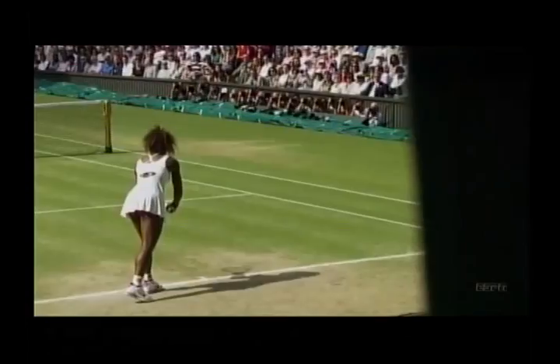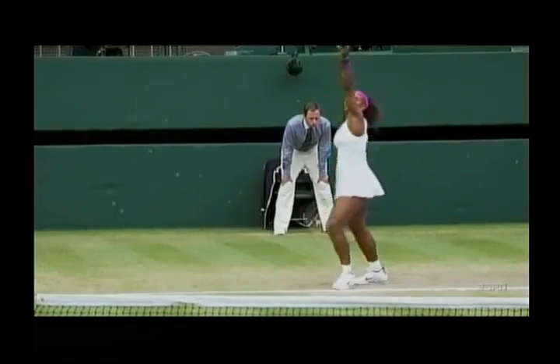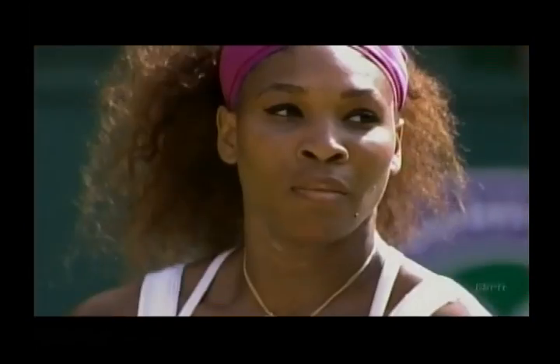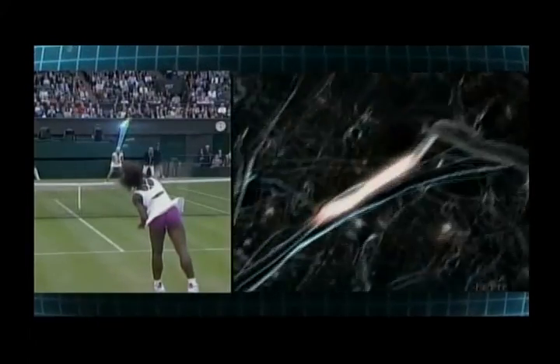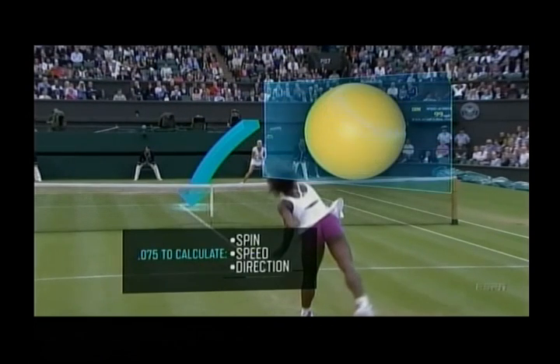Here's an ESPN Sports Science breakdown of one of the most devastating weapons in all of sports: the first serve of Serena Williams. Trying to return her 120 mile per hour serve has incredible challenges. The human brain takes 100 milliseconds to process visual stimuli and to locate the ball in space, and it takes another 75 milliseconds to calculate spin.